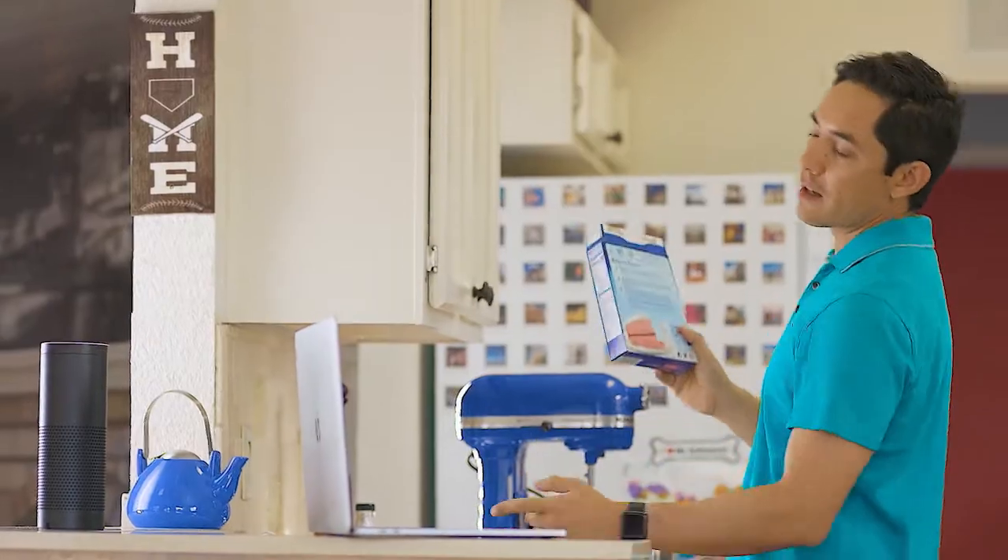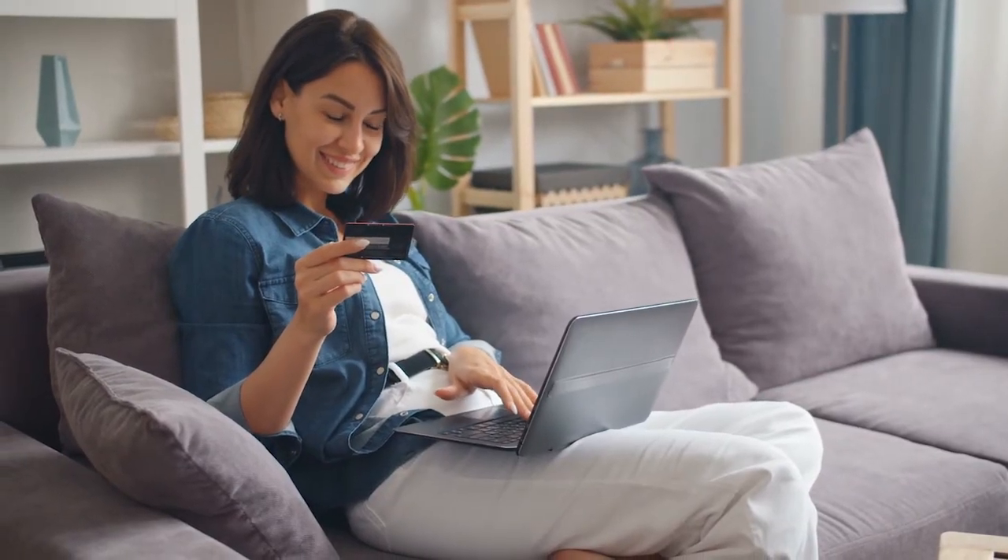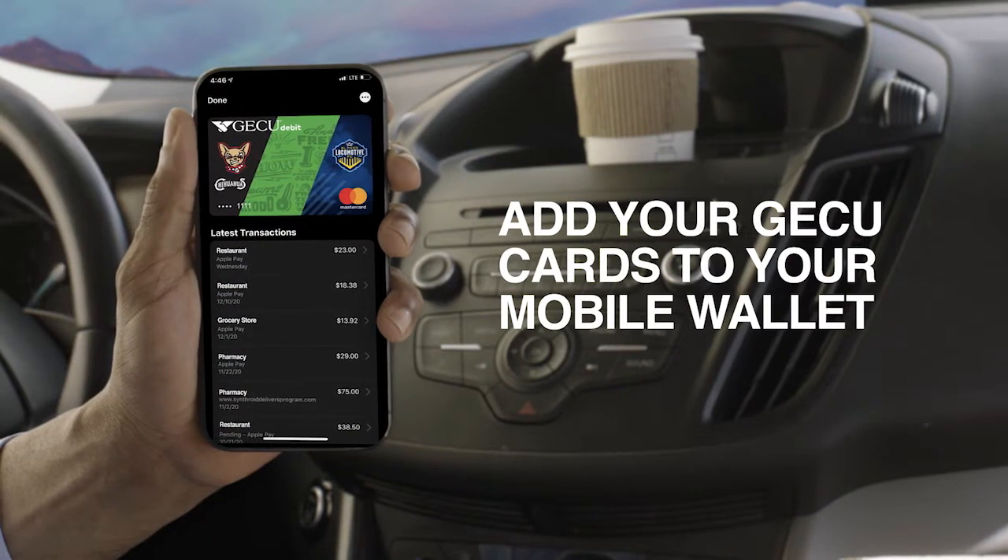Your online, in-app, and in-person shopping is easier, faster, and more secure than ever when you add your GECU debit and credit cards to your mobile wallet.